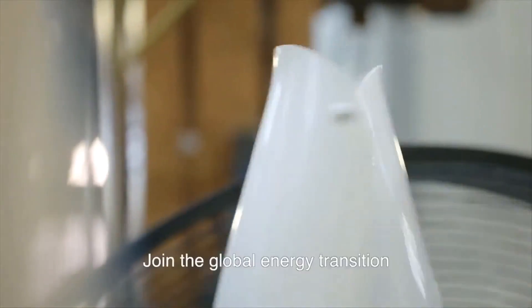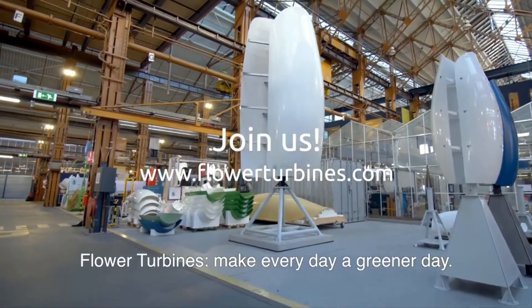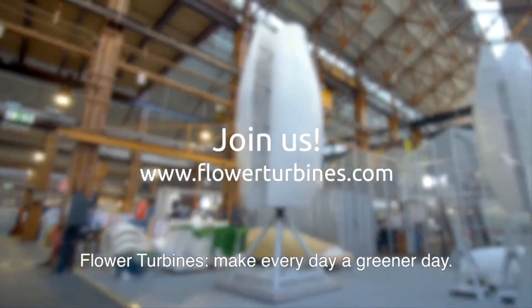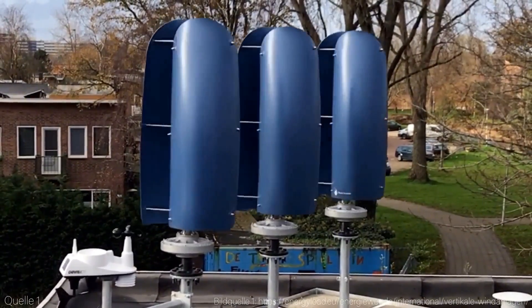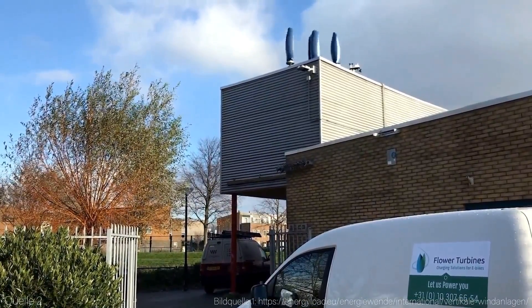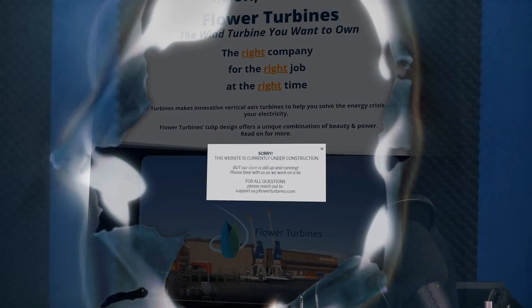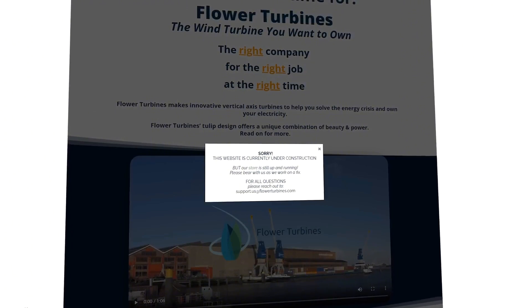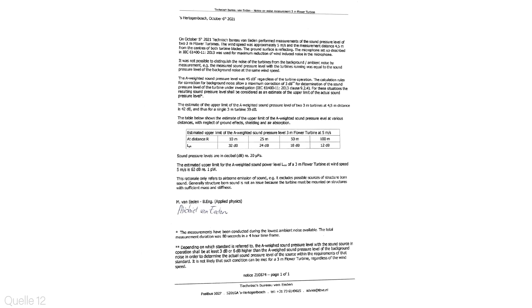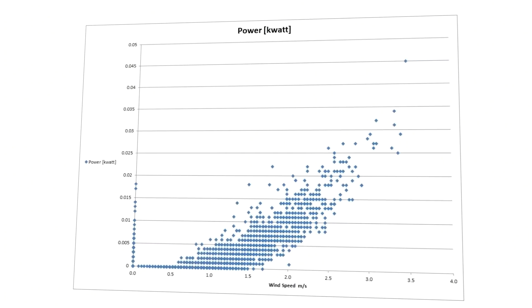Second, choose the right size and model of the Flower Turbines wind turbine for home. You can browse options on the Flower Turbines website and use their online calculator to estimate power output and payback period based on your wind speed, electricity price, and incentives. Third, find a reputable and qualified installer — the Flower Turbines website can help you find a local dealer or partner, and the AWEA website can help you find a certified installer in your area.